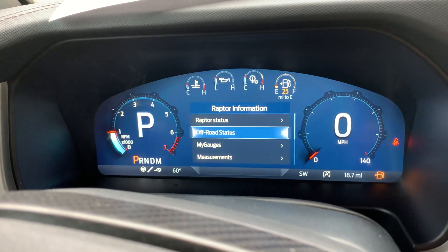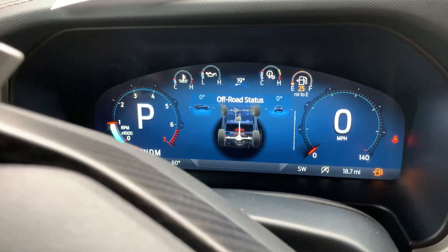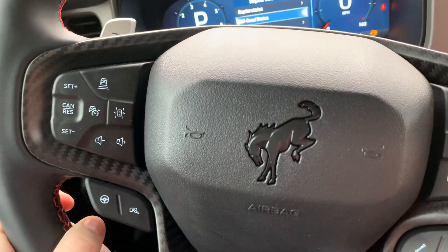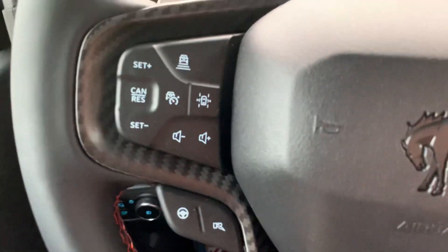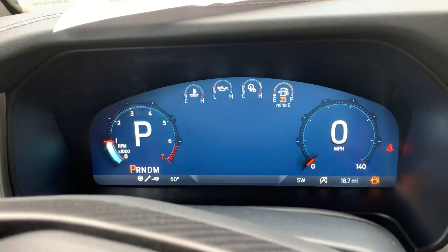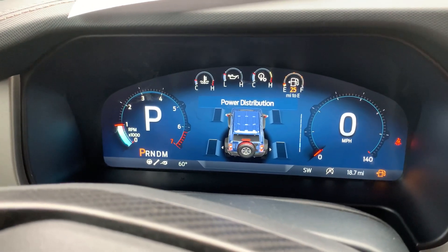All that good Raptor information — we call it off-road status — lets you select the gauge clusters you prefer. It's super handy for using this Bronco as it's intended. Pitch and roll, power distribution — there's a ton of information here you're not getting with a standard Bronco or most standard vehicles.